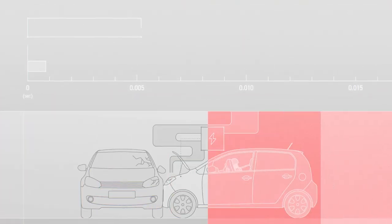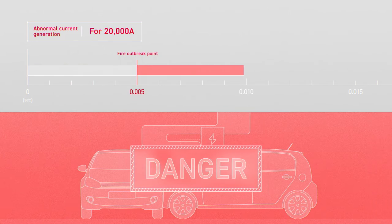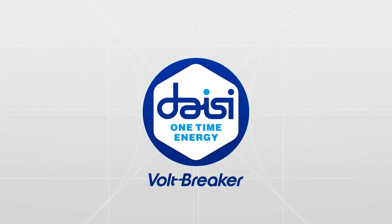A fire will likely occur if the power is not disconnected either within one second at 5,000 amps, or within 0.005 seconds at 20,000 amps. That's why the Volt Breaker from Dicey One-Time Energy was born.